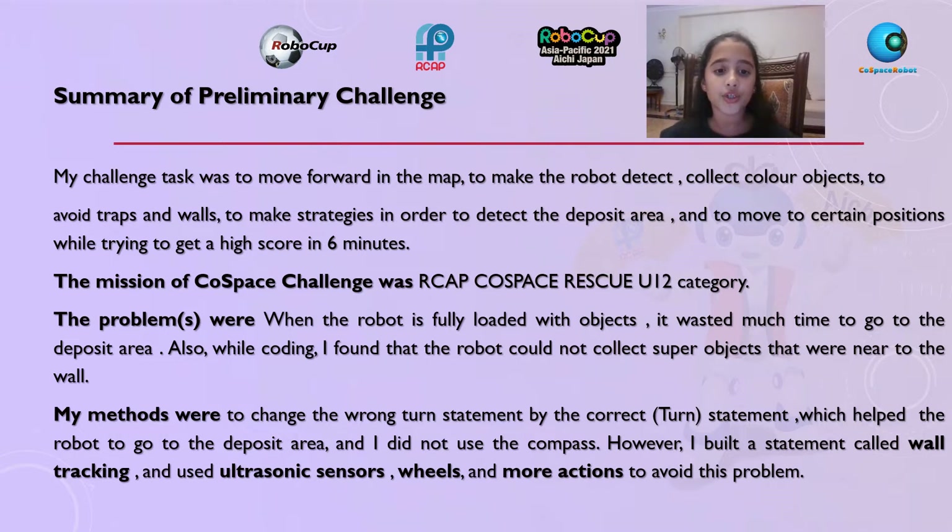My methods were to change the wrong turn by the correct turn statement. I did not use the compass; however, I built a statement called wall tracking and used the ultrasonic sensor, wheels, and more actions to avoid this problem.